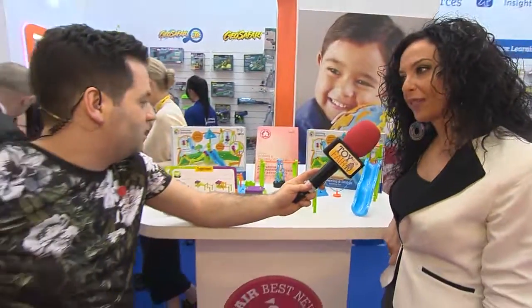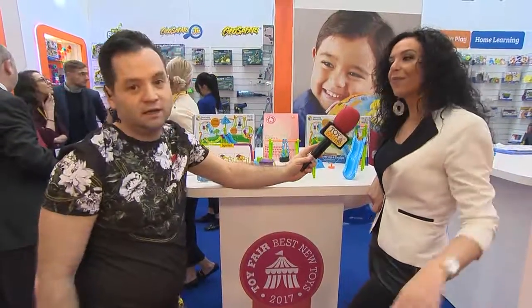A very worthy award winner, and there's loads of other great stuff here. Yeah, great stuff.